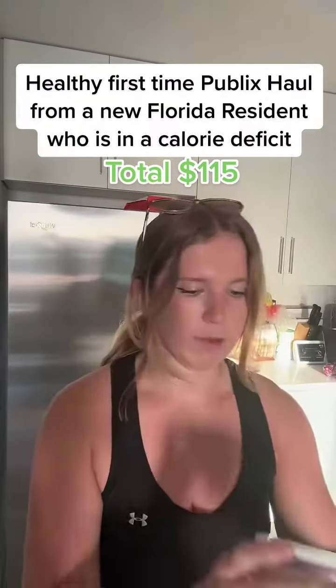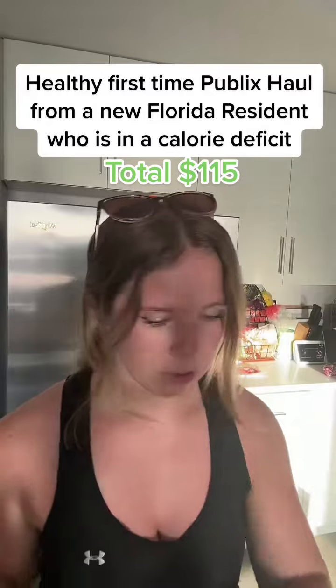This is also not necessarily organic, but I really like this turkey bacon. Then we got, again not organic, but light cream cheese.